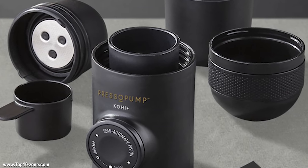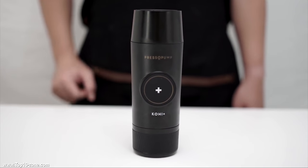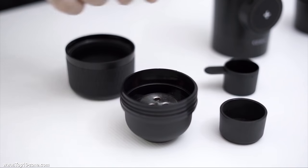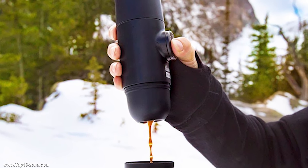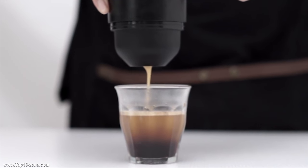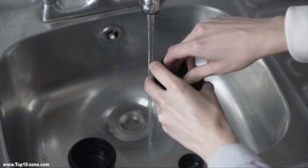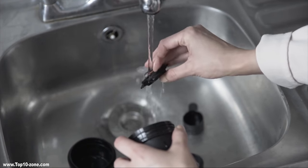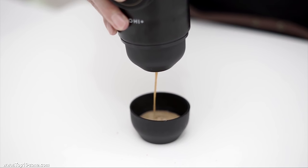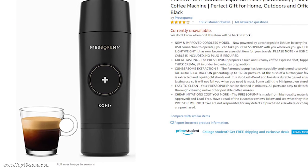The Presto Pump is built from high-quality metal and powered by a rechargeable lithium battery, so you won't need any USB connection to operate it. The machine is made of food-grade ABS and becomes really helpful when you are on an adventure or excursion. It allows you to enjoy a rich and creamy espresso shot topped with thick crema, and you won't need more than two minutes of preparation. You can detach all the parts and clean them quickly. It makes every cup of delicious French press coffee worth trying. The Presto Pump is available online at $70.